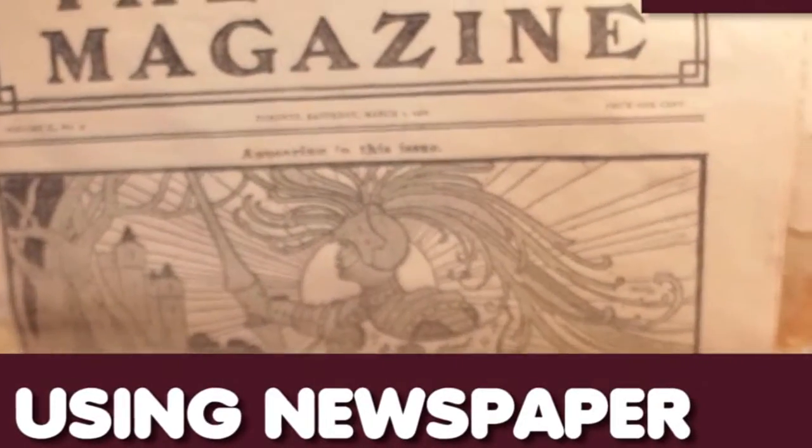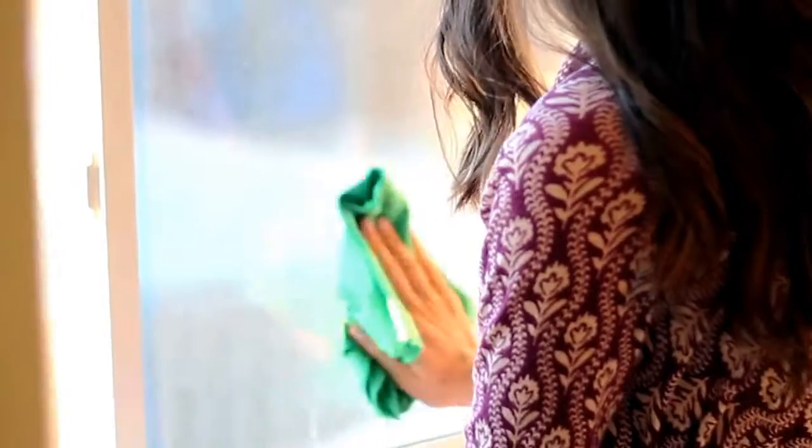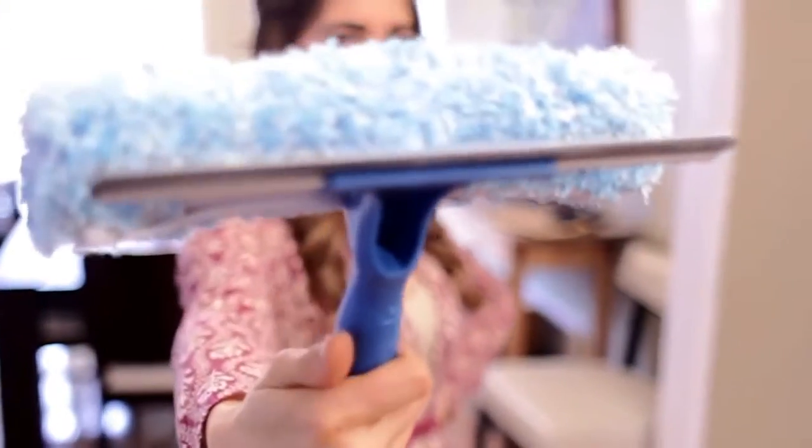Using newspaper to clean windows. This one isn't so much a myth as it is a piece of advice from many years ago which, for the most part, doesn't really work as well as it used to. My biggest problem with using a newspaper to clean windows is getting newsprint all over my hands and occasionally on my window sills. The biggest reason I don't use newspaper is because a good glass cleaning microfiber cloth does the trick nicely, and if I want a streak-free glisten, I'll just call on my trusty squeegee.